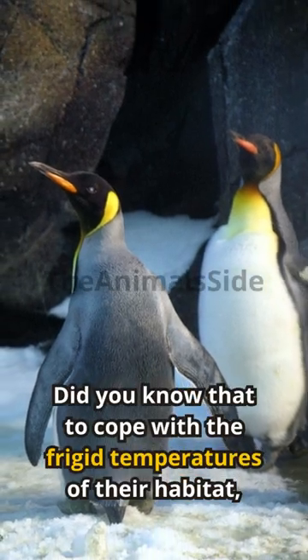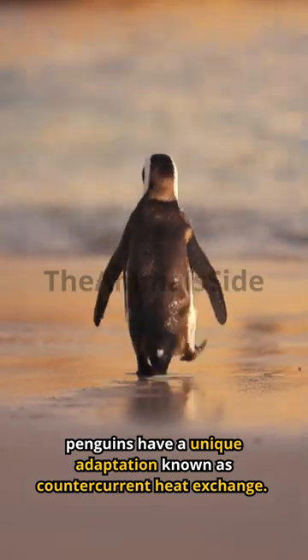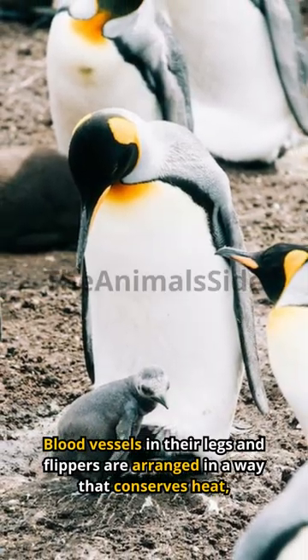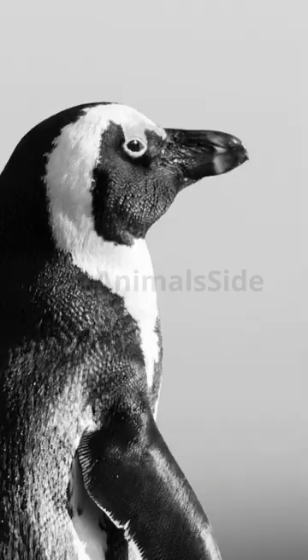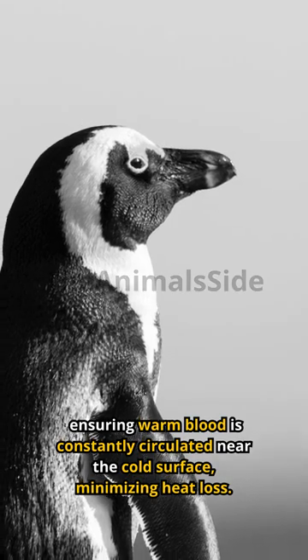Did you know that to cope with the frigid temperatures of their habitat, penguins have a unique adaptation known as countercurrent heat exchange. Blood vessels in their legs and flippers are arranged in a way that conserves heat, ensuring warm blood is constantly circulated near the cold surface, minimizing heat loss.